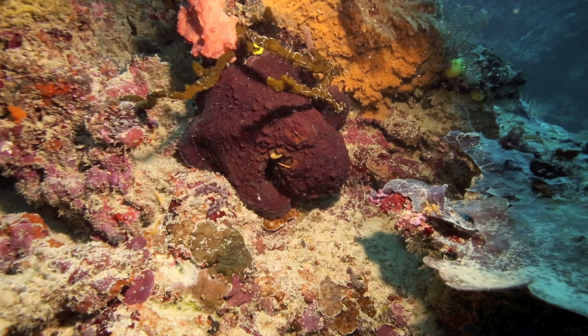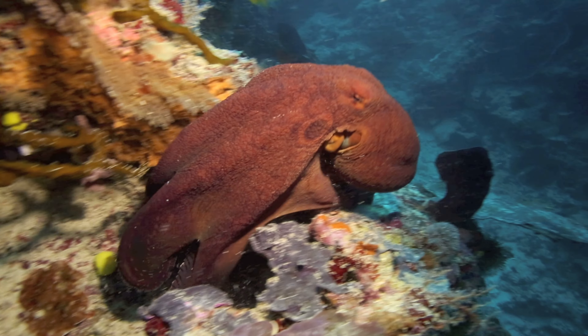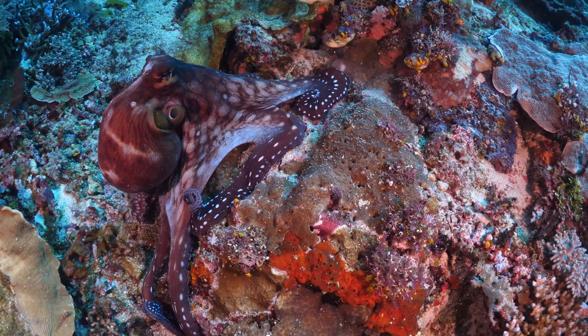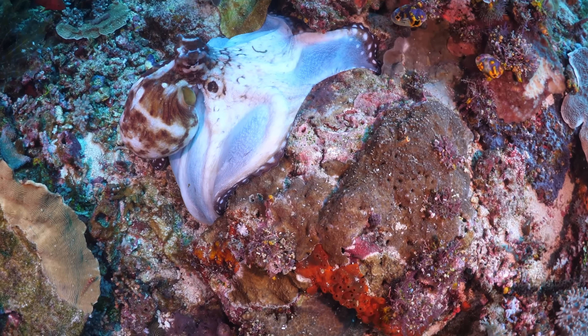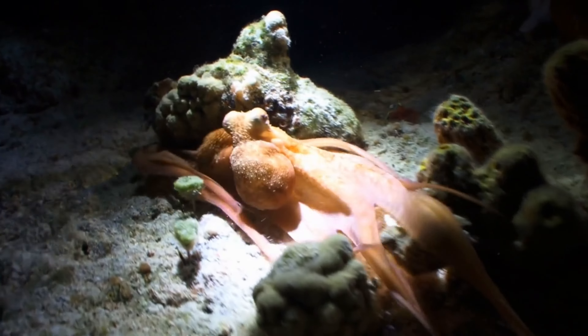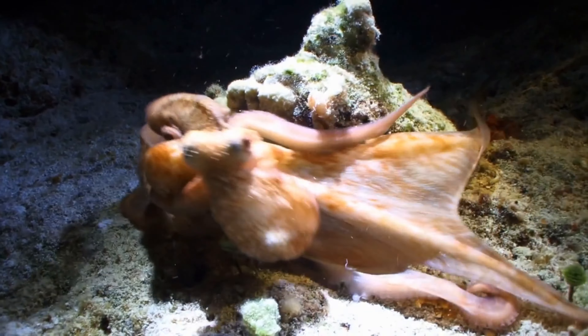Octopus. This eight-armed wonder takes the art of camouflage to a whole new level. With special cells in their skin, octopuses can change both color and texture in the blink of an eye. Imagine: one moment it's a smooth, sandy floor, and the next — boom — an octopus. It's a surprise package, not just for us, but for its unsuspecting prey too.